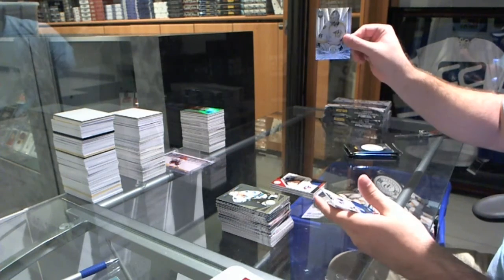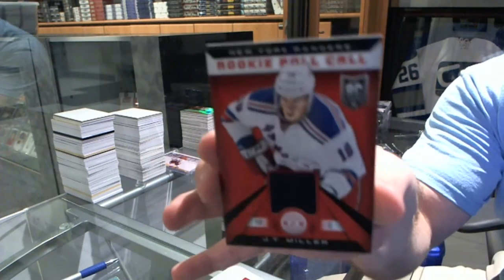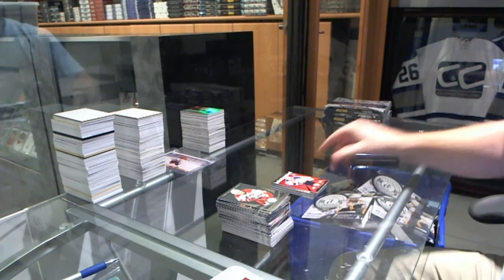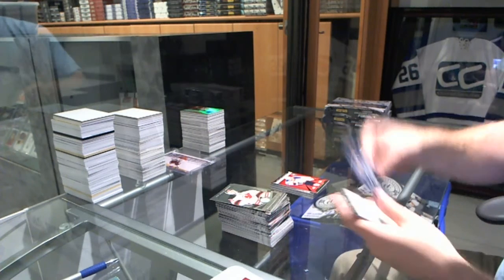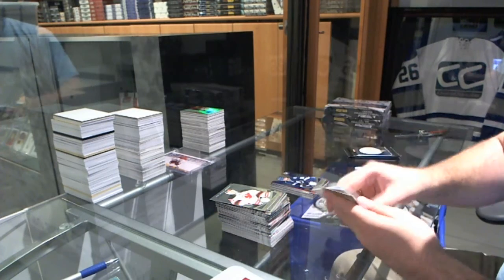We've got for the Nashville Predators, Magnus Helberg. And a rookie roll call jersey of JT Miller for the Rangers. We've got a Mirror Blue rookie number to 250 for the Tampa Bay Lightning — Nikita Kucherov.